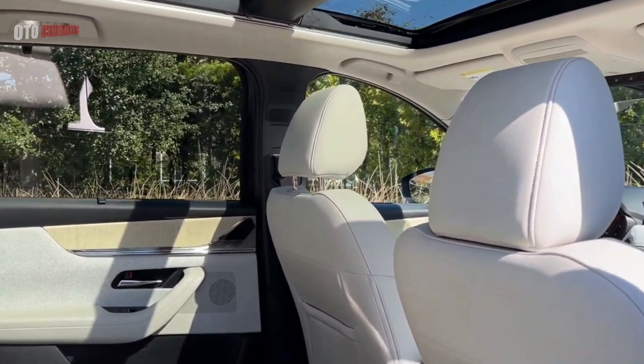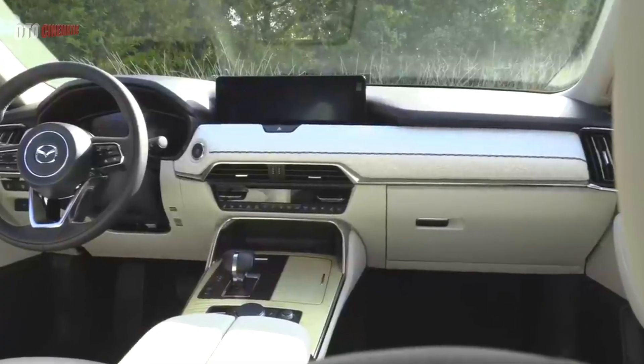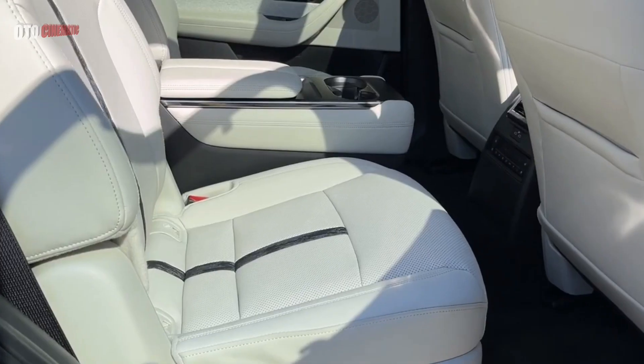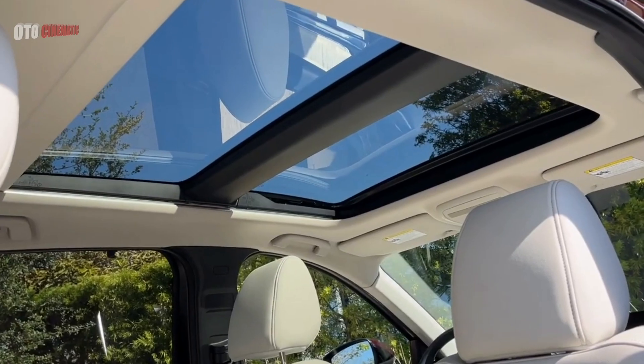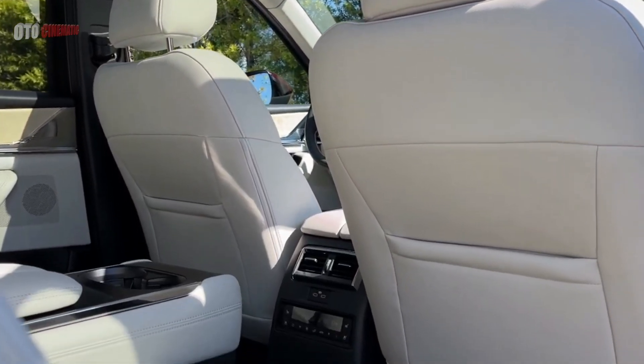Mazda seems immune to gimmicks, so instead of a heavy touchscreen control layout and a strange button-type gear selector, you get neat rows of physical buttons for frequently used features, a rotary controller connected to the center screen, and a proper shift lever you can actually hold. Those physical controls are mainly for the ventilation system, but it's a relief to find buttons for heated seats as well as a volume knob.